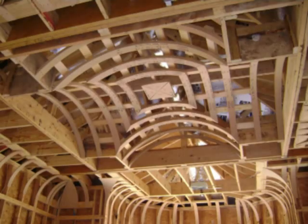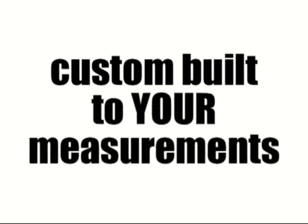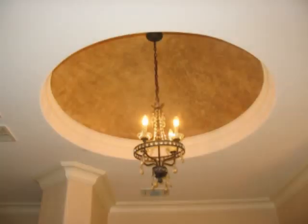We make custom-built archway and ceiling kits for your homes. That's right — we custom-build all kits to your measurements. You can now build your homes with affordable and stunning dome ceilings, barrel vaults, groin vaults, cove ceilings, and archways.